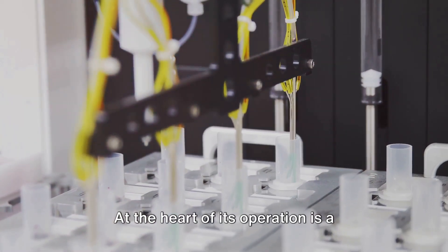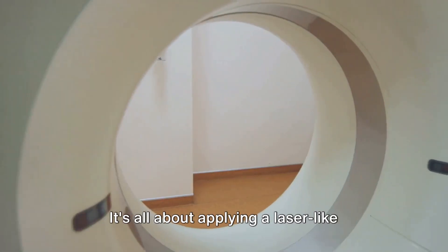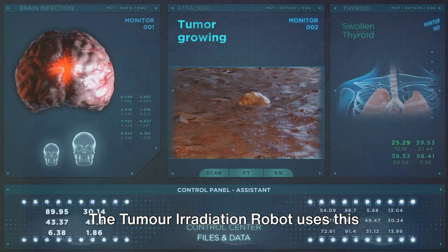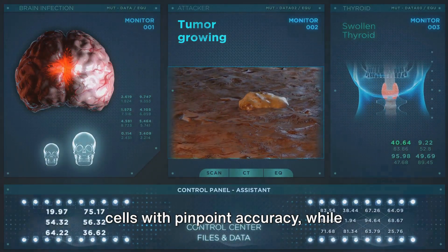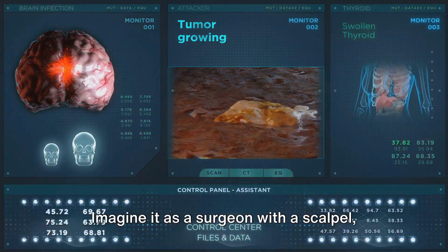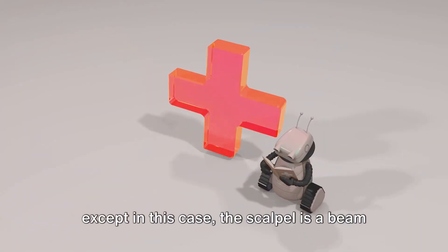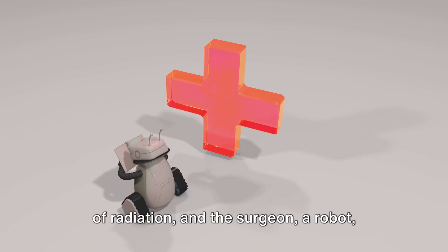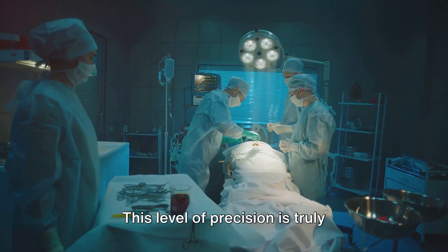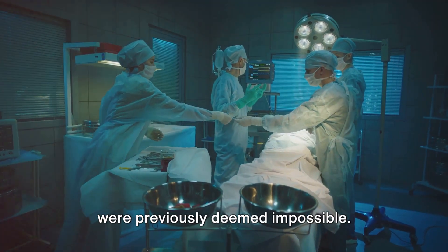At the heart of its operation is a simple yet powerful principle: high-precision radiation. It's all about applying a laser-like focus to cancer treatment. The tumor irradiation robot uses this radiation to target and destroy tumor cells with pinpoint accuracy, while leaving the surrounding healthy cells unscathed. Imagine it as a surgeon with a scalpel — except the scalpel is a beam of radiation, and the surgeon is a robot, guided by advanced algorithms and imaging technologies. This level of precision is truly unprecedented, enabling treatments that were previously deemed impossible.